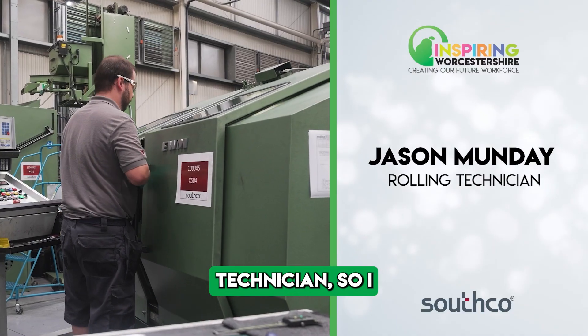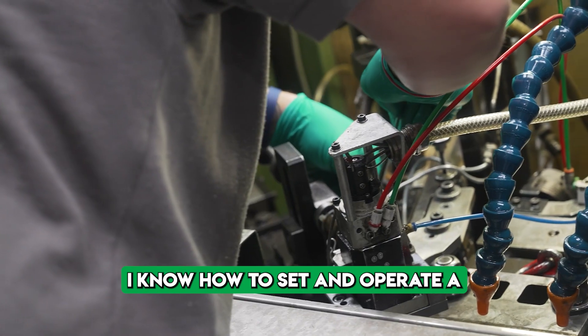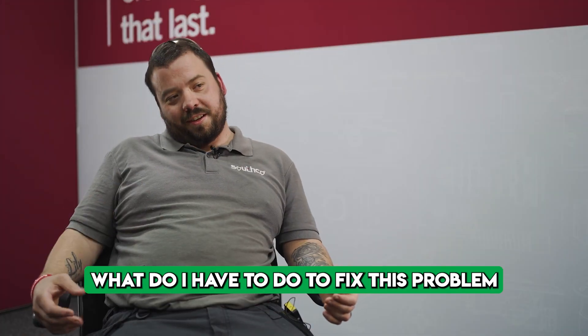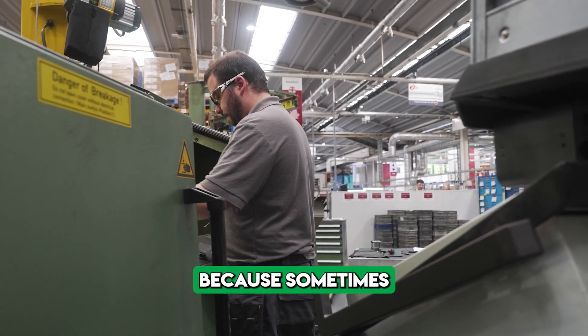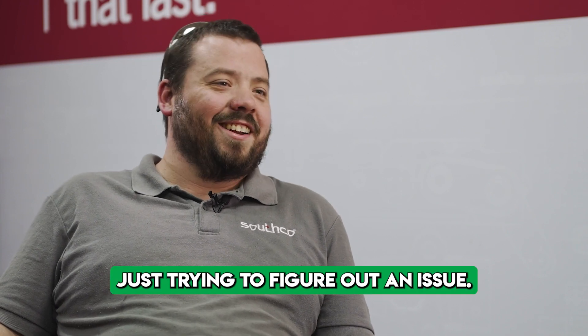I'm a rolling sensor technician, so I work on three rolling machines. I know how to set and operate the machinery, but it's also having the experience to say, this is the problem — what do I have to do to fix it, and how do I go about doing it? You need to have patience. If you haven't got patience it's not going to work out, because sometimes you could be at a machine for hours on end just trying to figure out an issue.